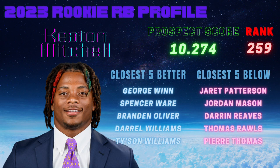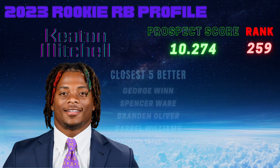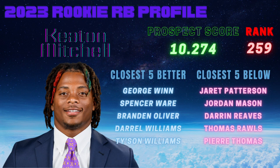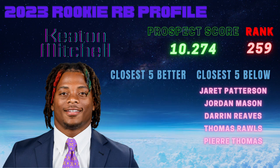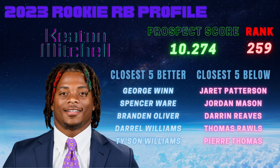Not inspiring a ton of confidence with the Keaton Mitchell comps and the R Studio prospect score. Thomas Rawls had a little bit of dynasty value, Pierre Thomas had a solid run, Jarrett Patterson scored like seven touchdowns in a game but didn't do much in the NFL, and Brandon Oliver and Daryl Williams each had solid seasons once — but really not super great overall.